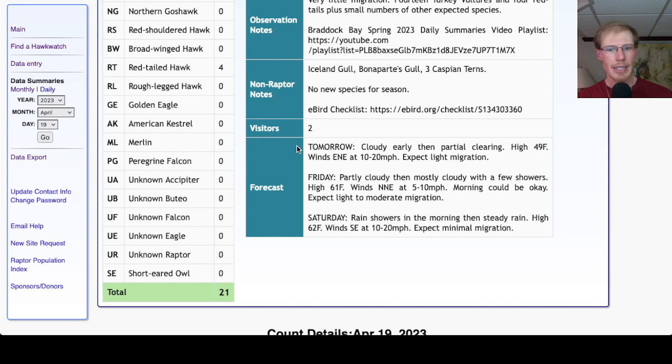Looking at the forecast for tomorrow, it's looking cloudy early, then partial clearing later. High around 50, winds east-northeast at 10 to 20 miles per hour — an unfavorable wind direction — and we may end up moving to Frisbee Hill. We'd only expect light migration. For Friday, it's looking partly cloudy then mostly cloudy with a few showers, high around 60, and a light northeast lake breeze. The morning could be okay, but when that lake breeze kicks in, there won't be too much migration. We'd expect light to moderate migration.